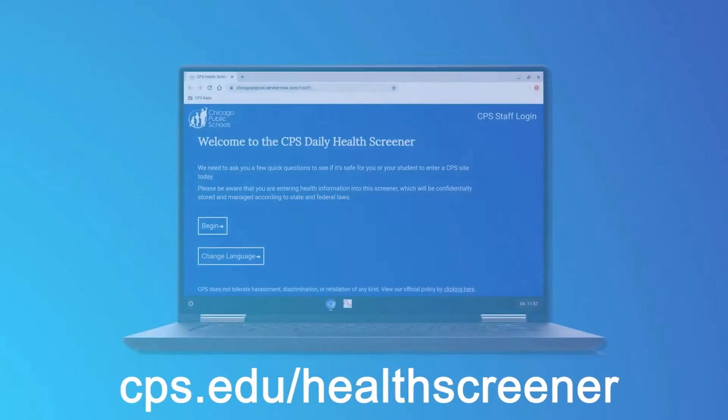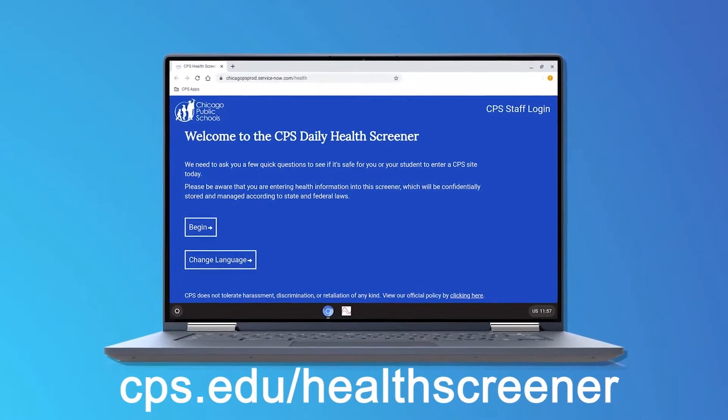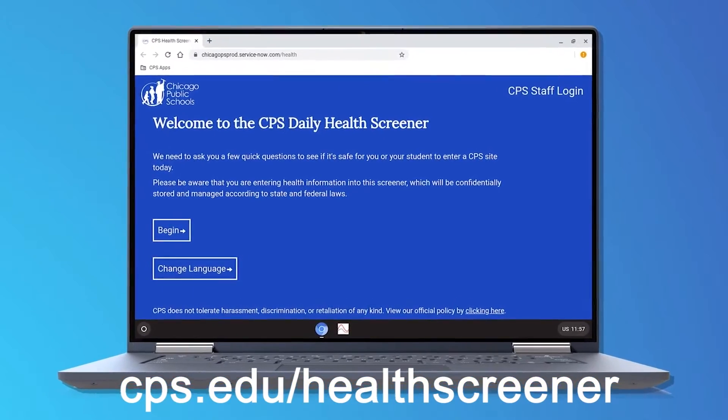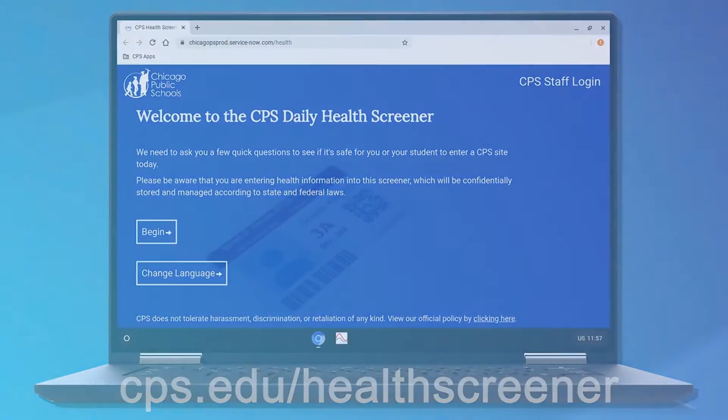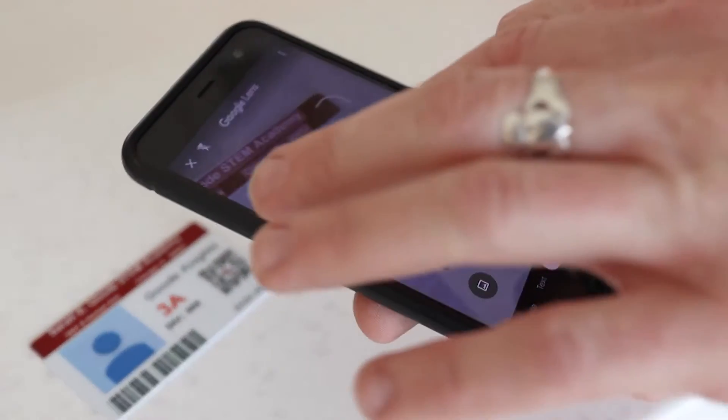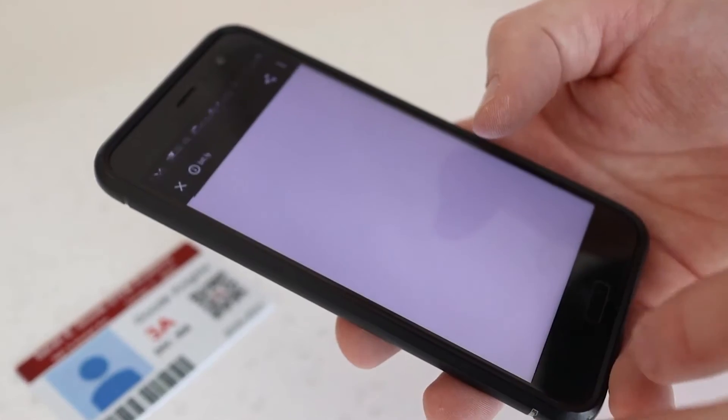Every single day that you come to the building, it is important that you fill out the health screener. You need to do this after 4:30 a.m. before you arrive to the building. You can go to cps.edu/health-screener, or there is a QR code on your student ID.